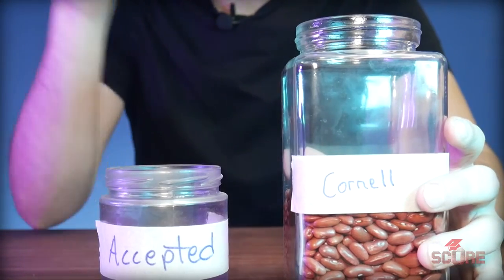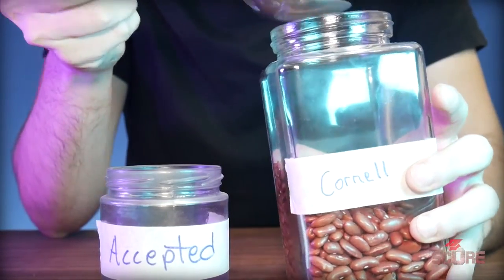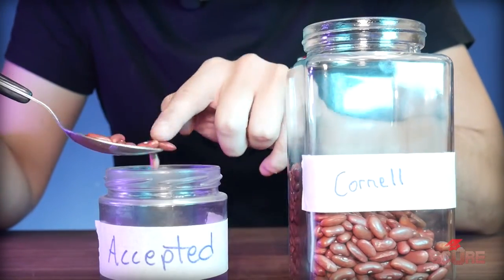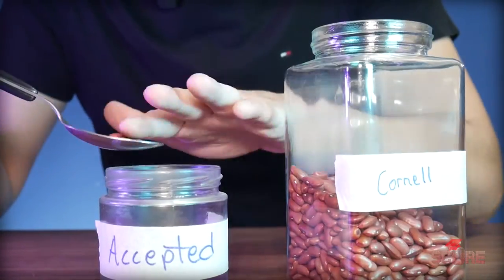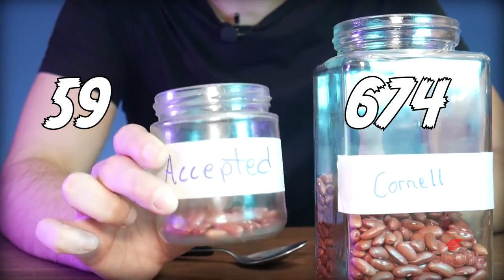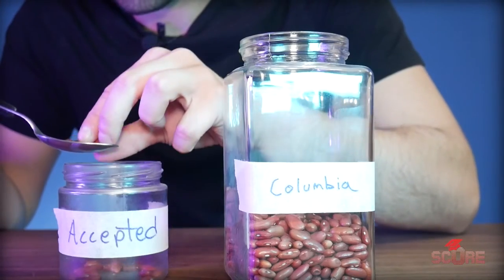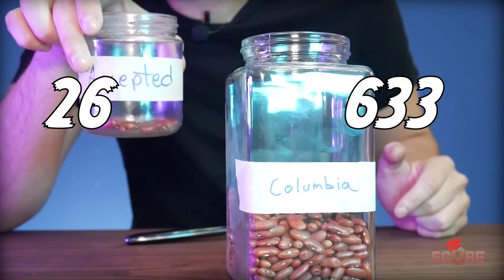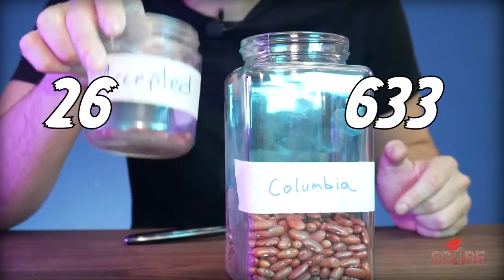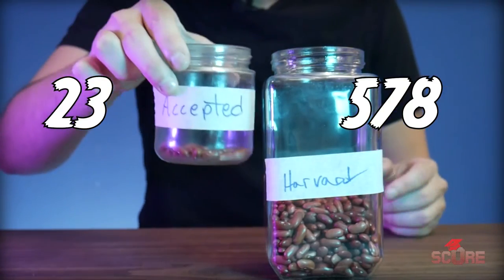I'll scoop out the accepted beans from this jar and put them into this little jar here. That's 59 beans — an acceptance rate of 8.7%. Now let's do Columbia: 26 beans out of 633, a 4% acceptance rate. Harvard is also 4% — 23 beans for Harvard.